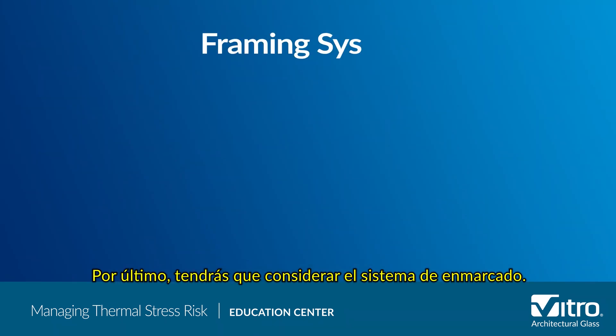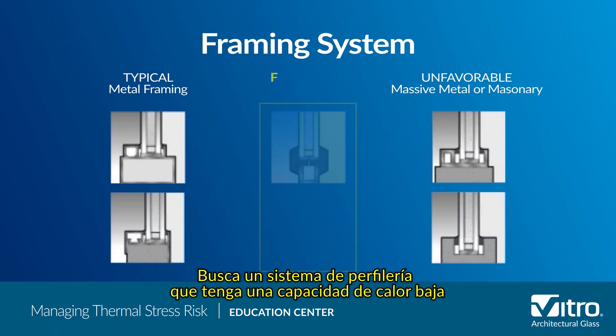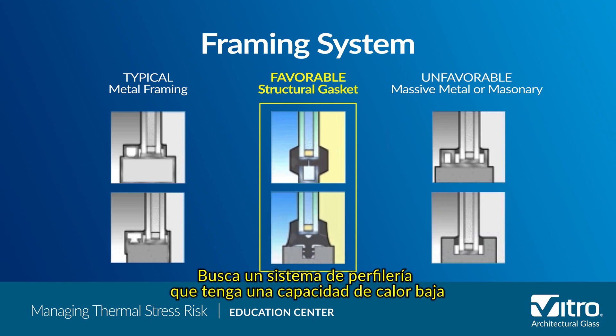Finally, you'll need to consider the framing system. Look for a framing system that has a low heat capacity as one more way to minimize the chance of a thermal stress break.